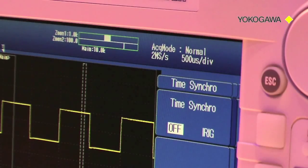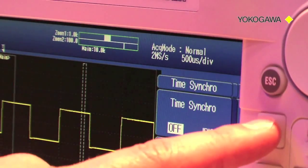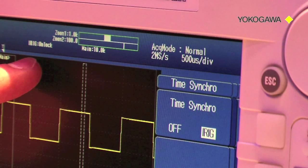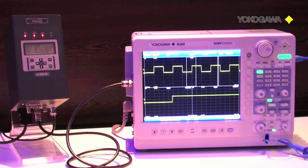Finally, to start the time synchronization we set the synchronization switch from off to IRIG. When the IRIG signal is properly received, the IRIG status message at the top of the DL850 screen should go from the status unlock to lock. Within a few seconds or minutes the condition will change to stable. In the stable condition the internal clock of the DL850 is synchronized to the GPS signal with an accuracy of one microsecond.